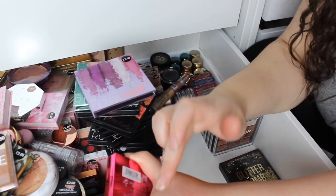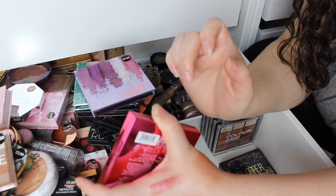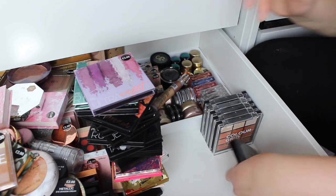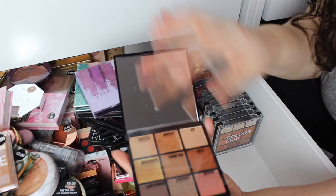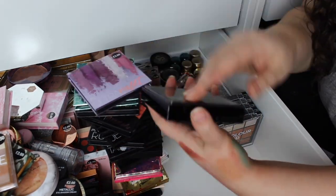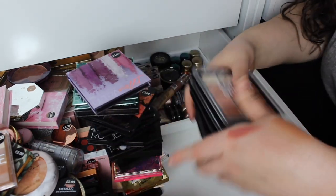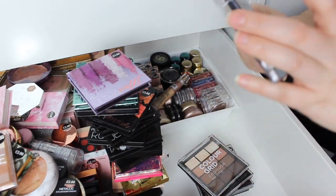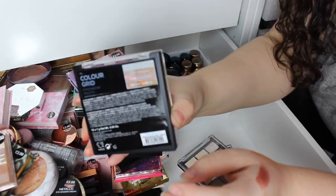I did not expect that — wow. Then we've got the black packaging one, this is Nude — I really like this one. Of the eyeshadows is their new colour grids that have just come out, and thanks to Carly she helped me manage to collect them all. They don't have actual names for the palettes, but if you look on the back they have names for each row.